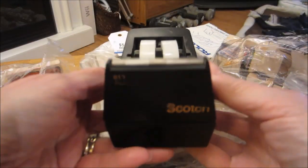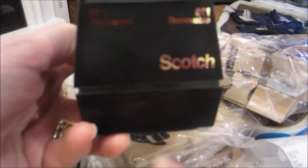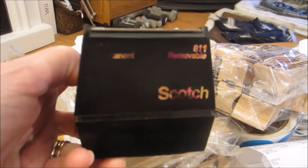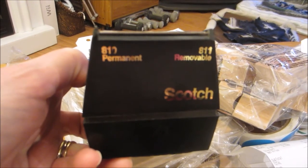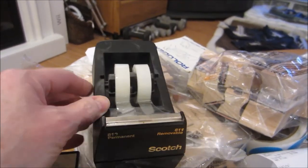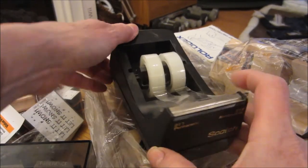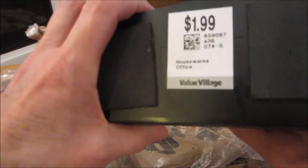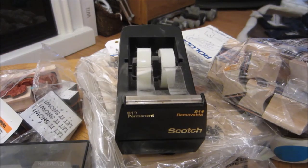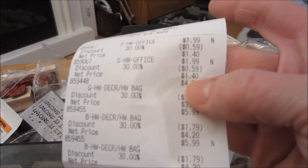Finally, I saw this — I had never seen this before. It's a Scotch tape dispenser. On the left it says 810 permanent, and on the right side it says 811 removable. It has these two different styles of tape. Even if they don't still sell those styles, you can still put two rolls on and not have to change out the tape in your dispenser. It's nice and weighted. It was $1.99, and with 30% off that brought it to $1.40. Same with the Rolodex — $1.40.